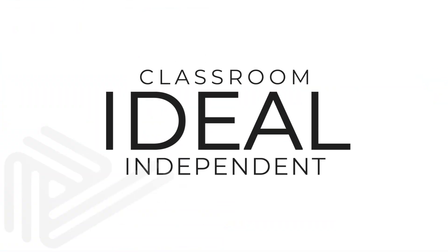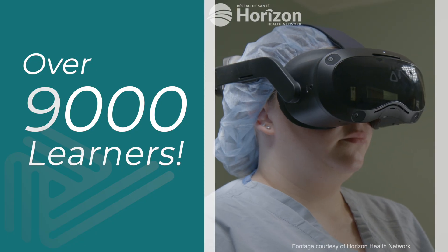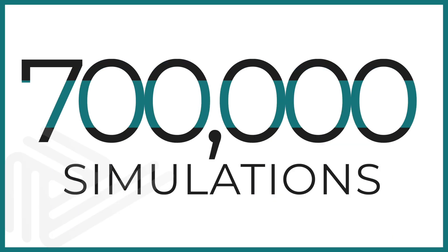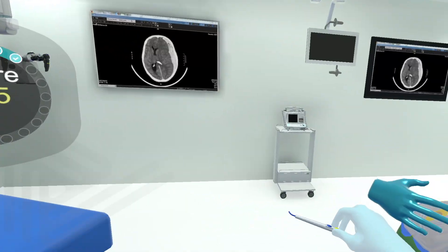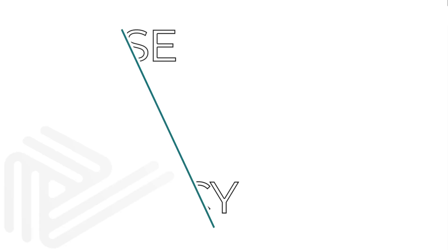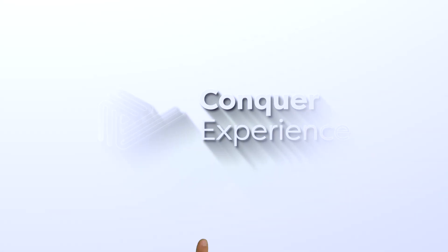Ideal for classroom and independent learning, PeriOpSim has been used by over 9,000 learners who have completed over 700,000 simulations. We have moved over 100,000 real-world training hours to simulation. Rehearse safely. Achieve proficiency more quickly with PeriOpSim, a solution developed by Conquer Experience.